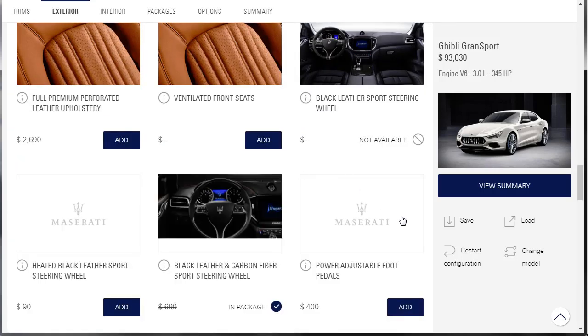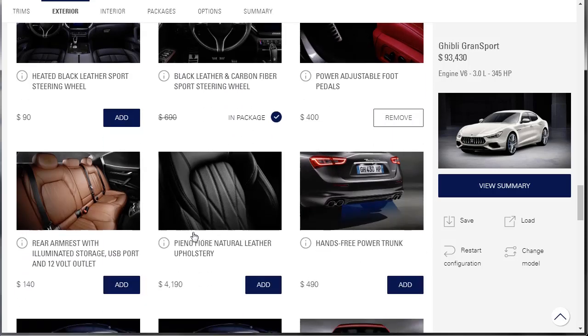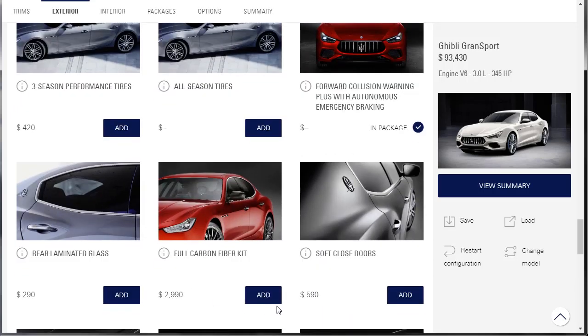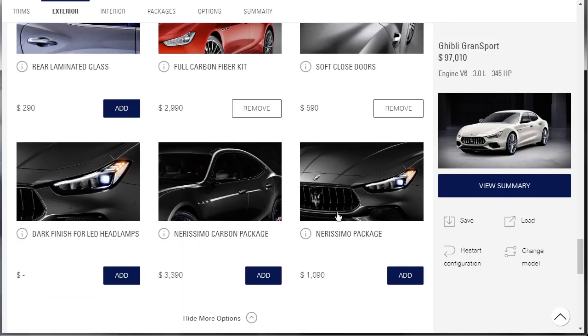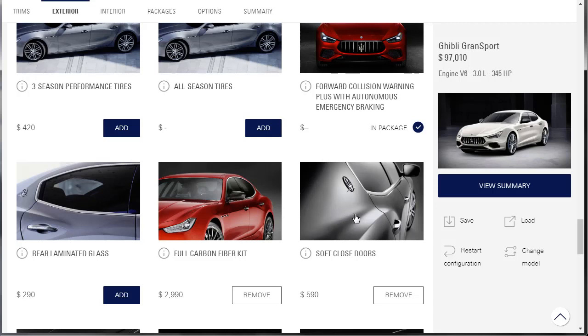Show more options — power adjustable foot pedals, why not, let's do that. We've already got the black leather and carbon fiber steering wheel, and the hands-free power trunk. Soft-close doors — we don't have that, let's do that. The full carbon fiber kit includes carbon fiber door mirrors, carbon fiber door handles, carbon fiber B-pillar, and carbon fiber front bumper profile — add it. Our car is going to be looking good.